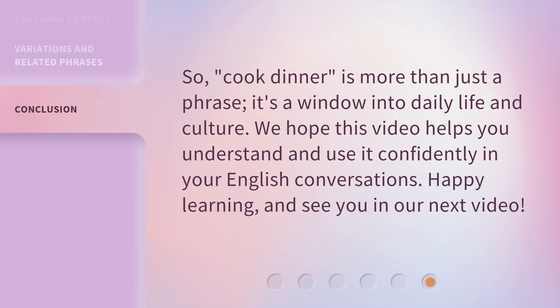So cook dinner is more than just a phrase — it's a window into daily life and culture. We hope this video helps you understand and use it confidently in your English conversations. Happy learning, and see you in our next video.